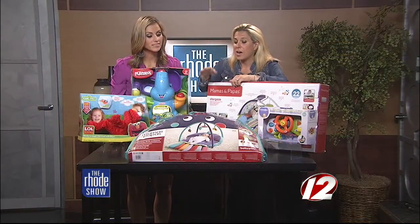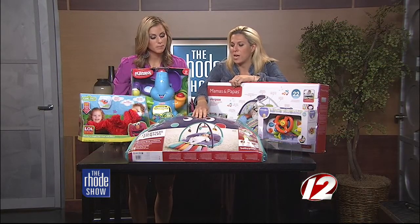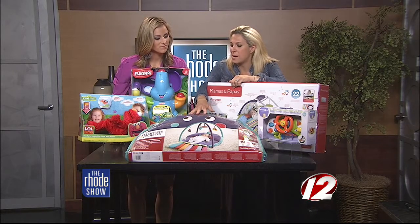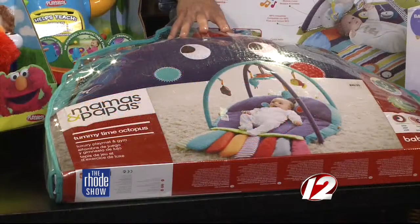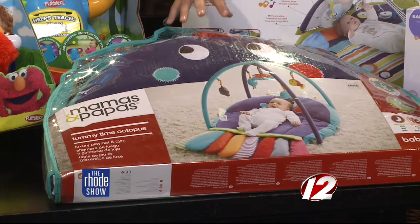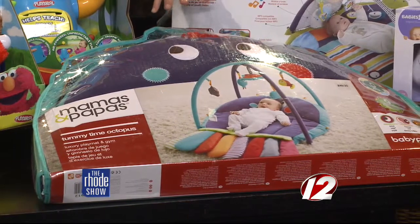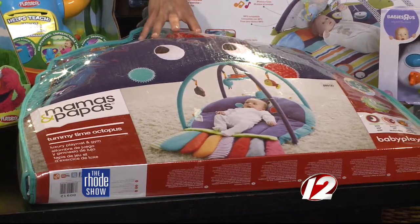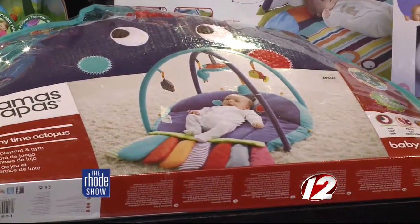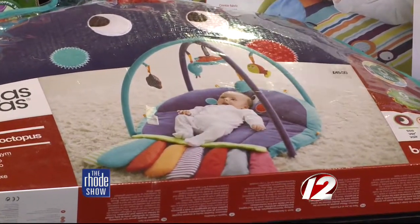Something else that's soft right here — I love this. This is Mamas and Papas, and it's a tummy time octopus. What I love about this is that the baby gets tummy time on it, but there's also stuff they can reach and move around on. It's a cool little play mat. It's really important for parents to have one of these even when you have a brand new baby — you put them on it, let them roll around and explore.